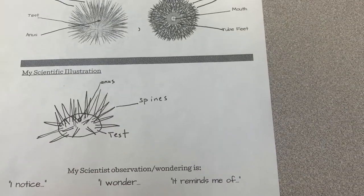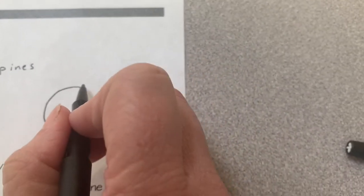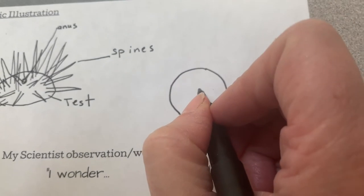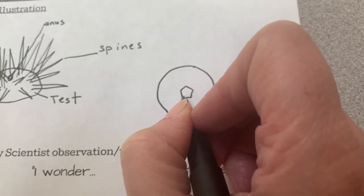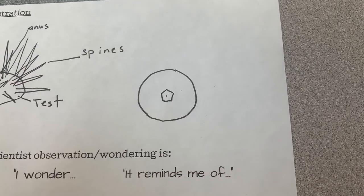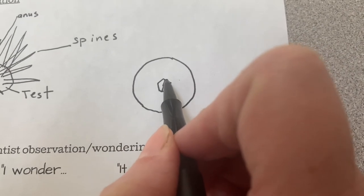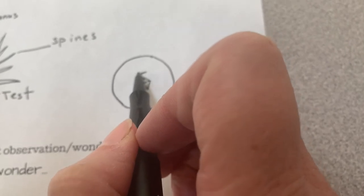Now let's show the bottom part, which to me is the most exciting part of the sea urchin. Draw a nice circle as best you can. The part I'm going to start with is the mouth, or Aristotle's lantern — make a pentagon: one, two, three, four, five. It doesn't have to be perfectly regular. Put a little dot in the middle and draw a line to each of those points: one, two, three, four, five. There are its five teeth.